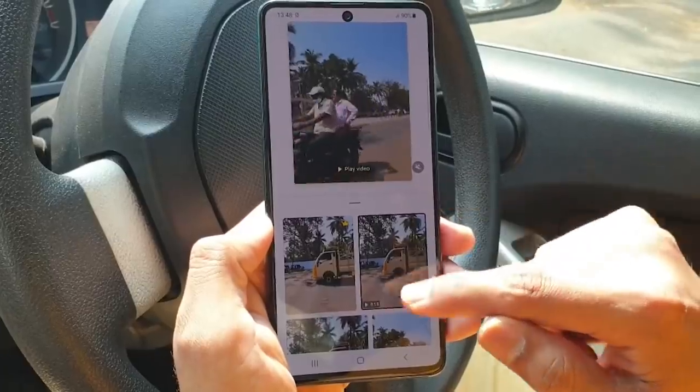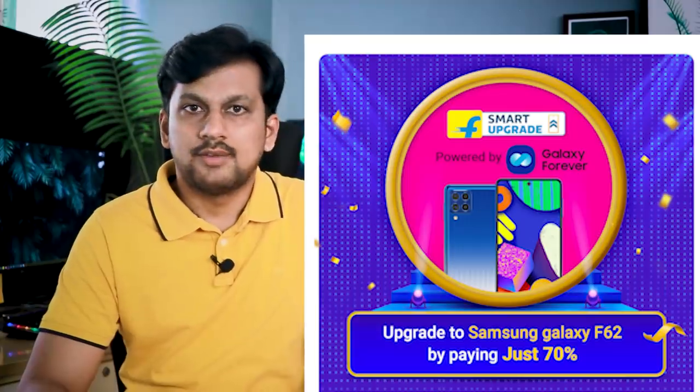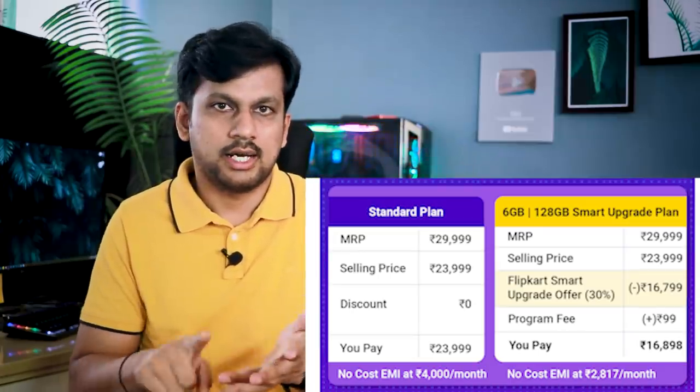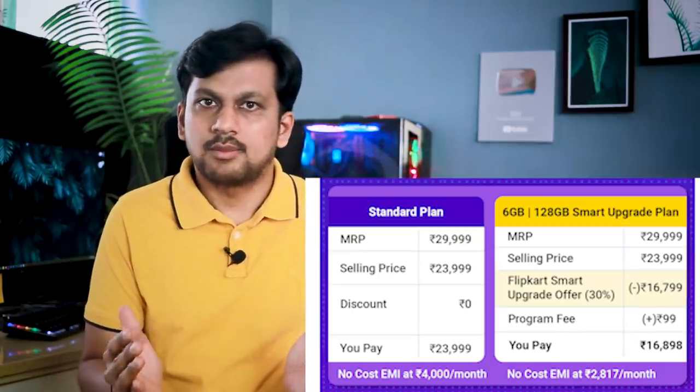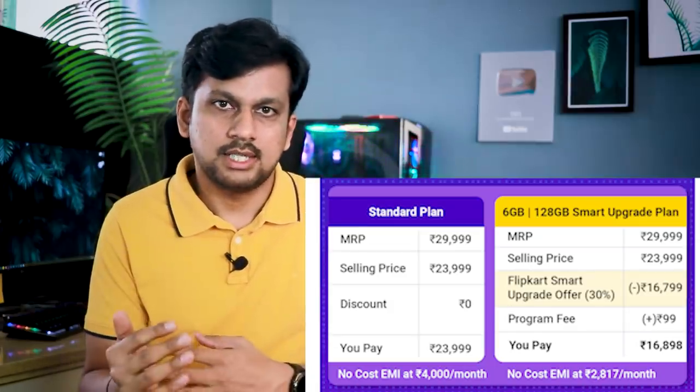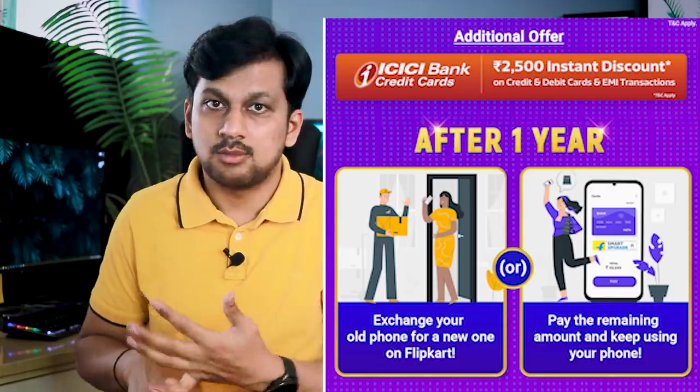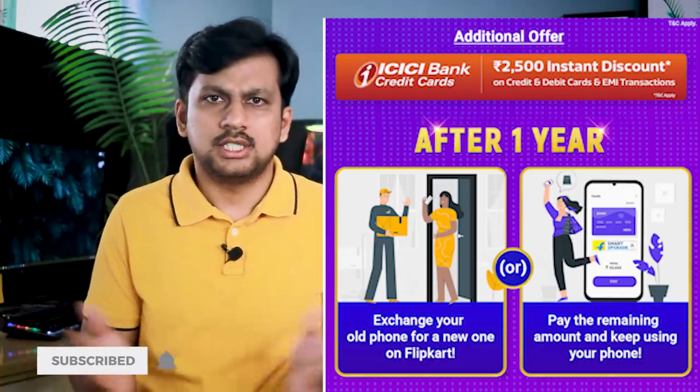There is so much to talk about this phone. As I was saying, you can own the Samsung Galaxy F62 at very attractive pricing through the Flipkart Smart Upgrade Plan. You can avail the upgrade plan by paying just 70% of the mobile price. To avail this offer, add the Flipkart Smart Upgrade Plan from the product page, select your payment method as credit card or credit card EMI, and the 30% Flipkart Smart Upgrade offer will be applied on the payments page. After a year, you can continue to use the phone by paying the rest of the advance amount, or just upgrade to a new phone by giving back your old one.